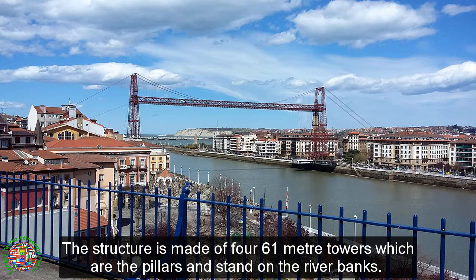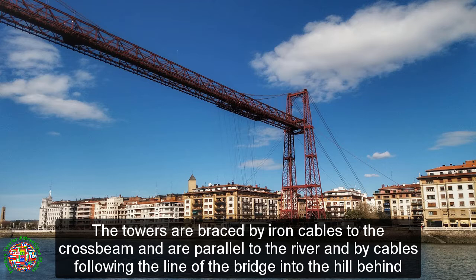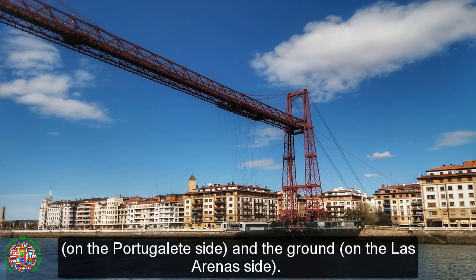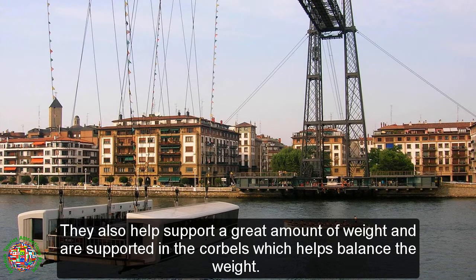The structure is made of four 61-meter towers which are the pillars and stand on the river banks. The towers are braced by iron cables to the crossbeam, parallel to the river, and by cables following the line of the bridge into the hill behind on the Portugala side, and the ground on La Serena's side. The upper crossbeam, which lies horizontally, rests between two towers by 70 suspension cables, helping support a great amount of weight through corbels which help balance the weight.